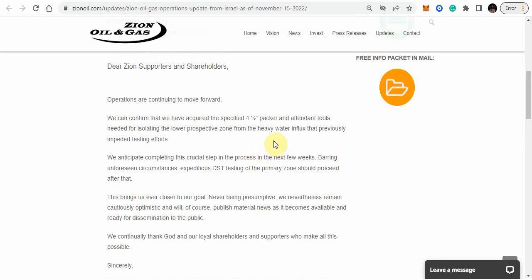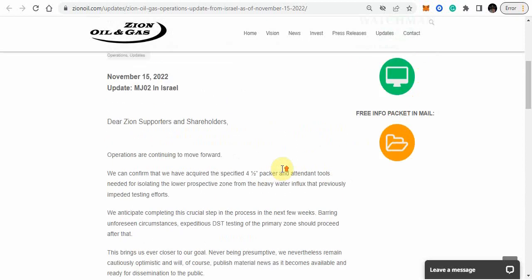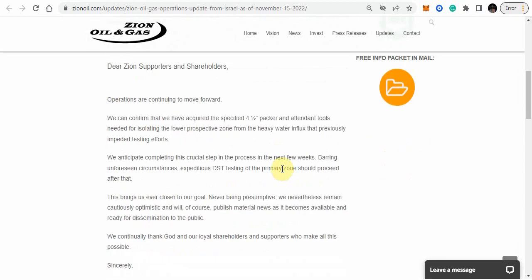So they've acquired the packer and plan on completing this step within the next few weeks. This was on November the 15th, so a few weeks could be two or three weeks — we're at the end of November, so it might not even be installed yet. When dealing with Zion Oil, there are always unforeseen circumstances. Once they put it in, then they're going to do the DST testing, and that's when we're going to find out whether or not they have a viable well.